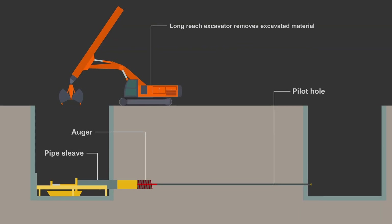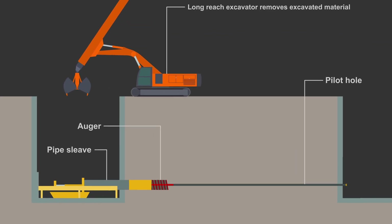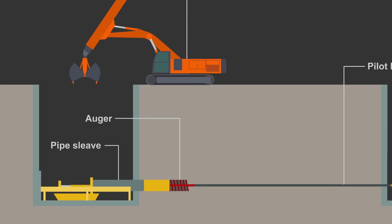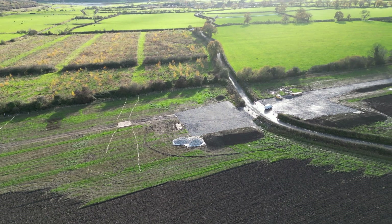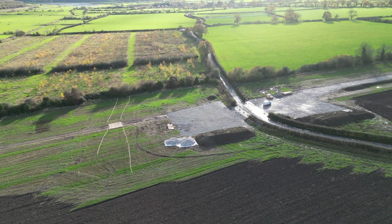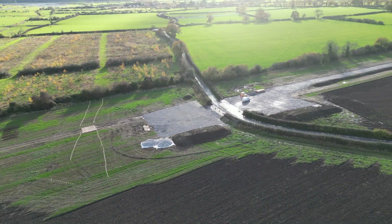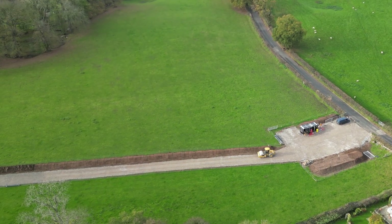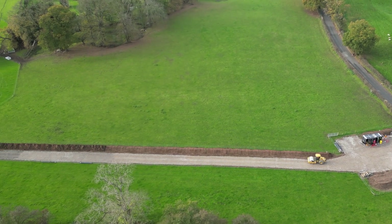A third technique known as auger boring will also be used. This is somewhat similar to microtunnelling, but uses an auger instead of a TBM to excavate the material. Most of the work at the moment is focused on preparing sites, which involves removing hedges, installing temporary fencing, and installing a temporary haul road, which will be used to move spoil and to provide a firm base for excavations to take place.